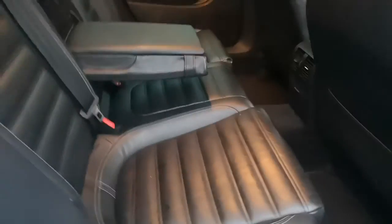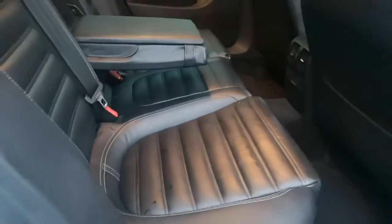The back is in immaculate order — the seats, rear armrest, and the storage compartment.